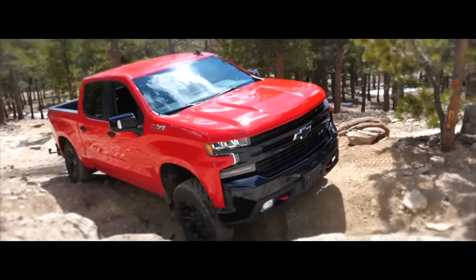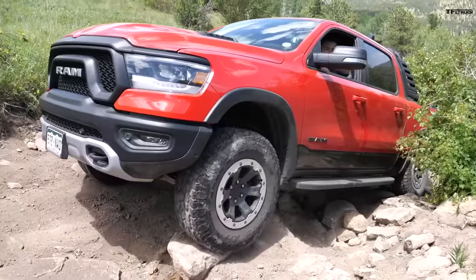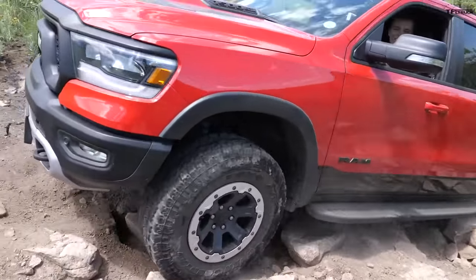On this episode of TFO Truck, we're going to determine and decide which truck is best for you. Is it going to be a brand new Chevy Silverado Trail Boss or a brand new Ram 1500 Rebel? Both four-wheel drive, V8-powered crew cab trucks — and they're both about $55,000.